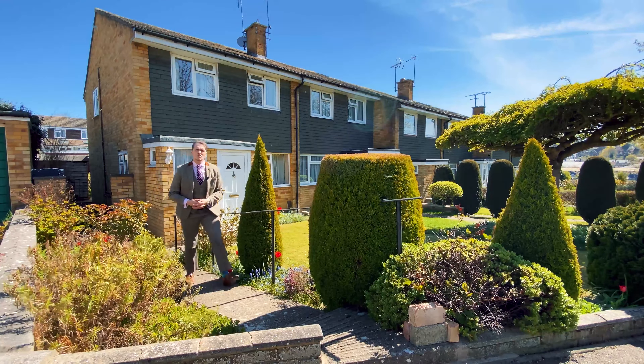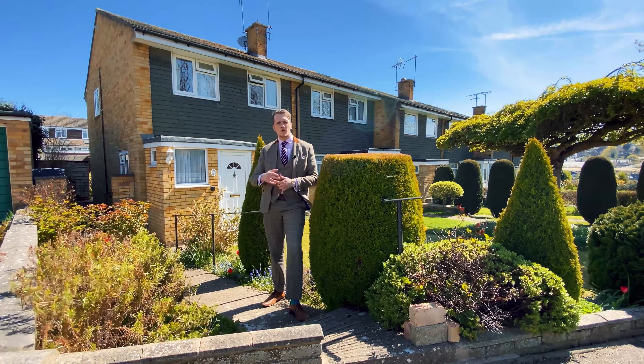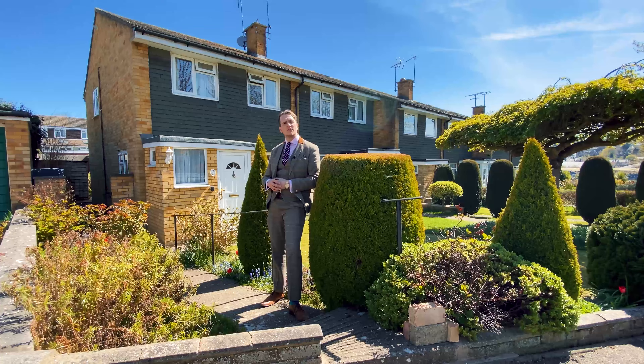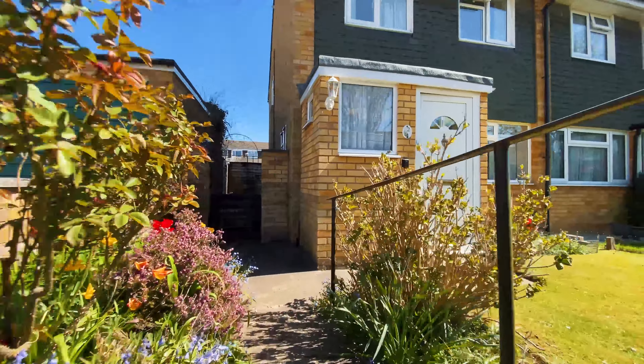Hello and welcome to another Castles video. Today we've stood on Deuce Way just off of Bridgewater Road in Berkhamstead and we're going to have a look at this lovely three-bedroom end of terraced house. Come with me and let's go and have a look around inside.